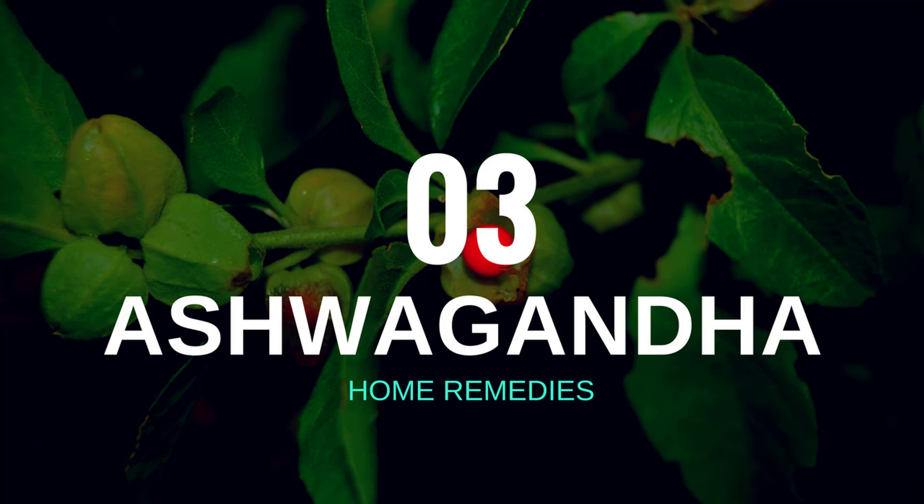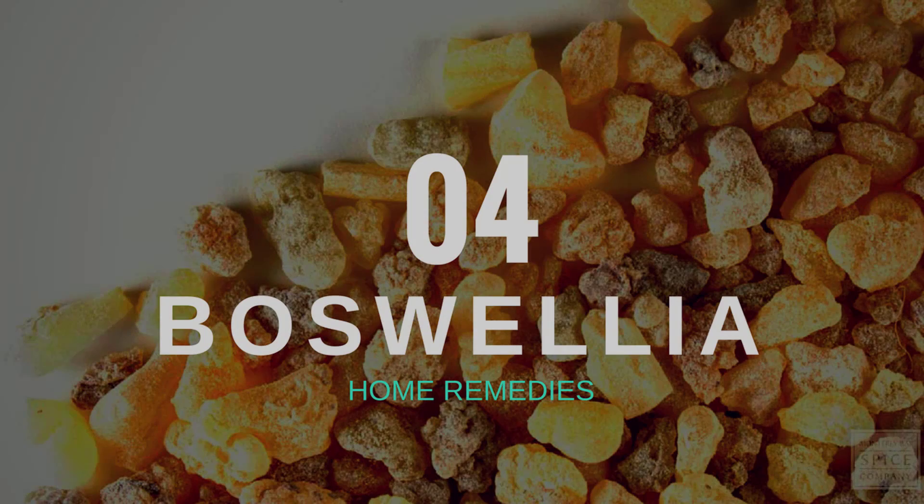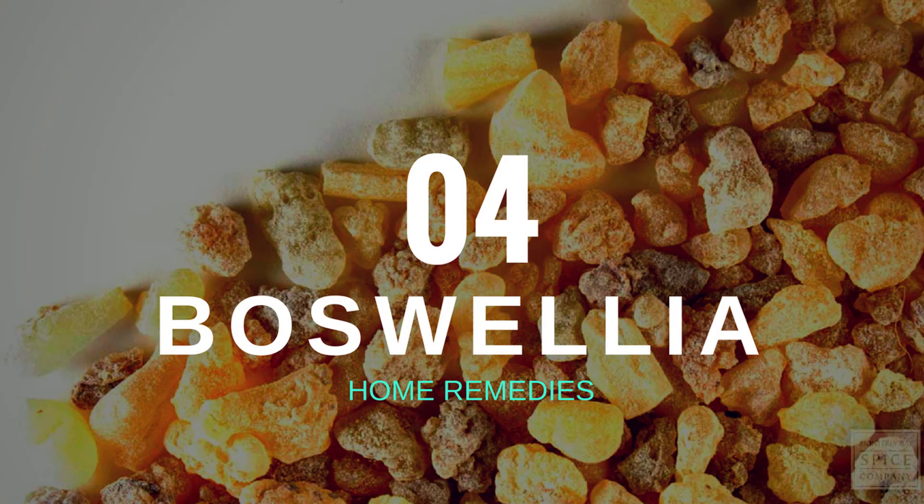Number three: ashwagandha. This natural anti-inflammatory herb has been found to have amazing adaptogenic properties. Clinical studies have revealed that ashwagandha helps to relieve pain from rheumatoid arthritis. It has higher levels of steroidal content than even hydrocortisone, but is safer because of the lack of side effects which can cause depression of the immune system.